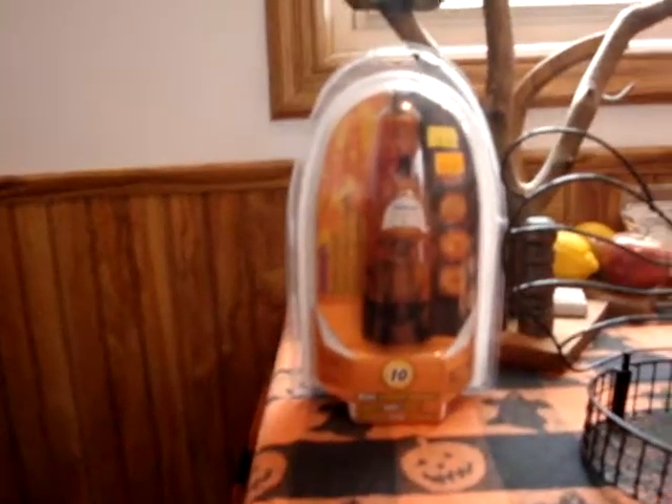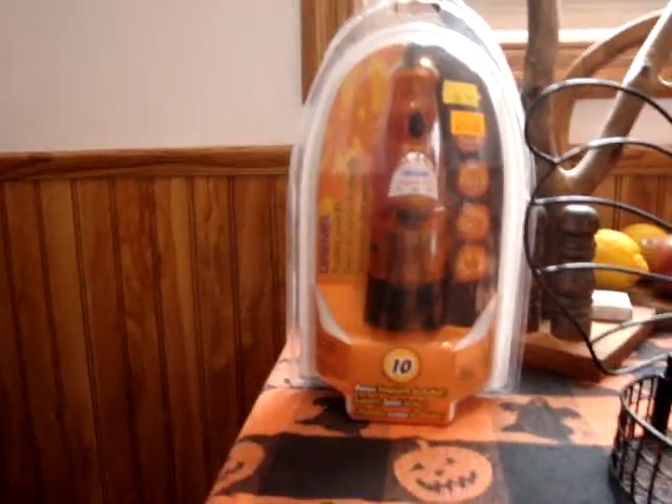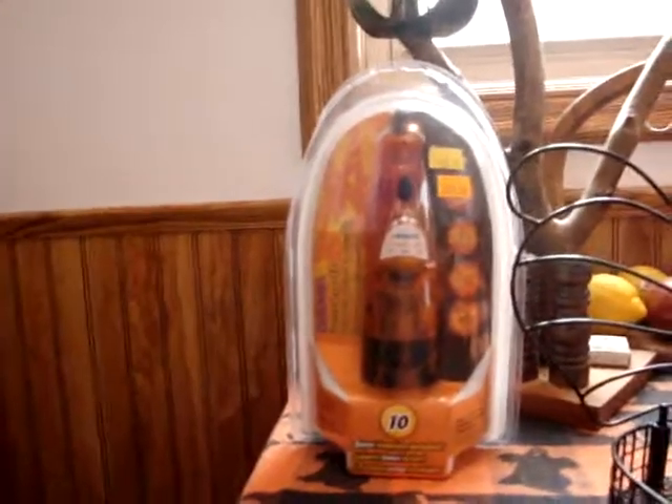And last, but not least, hoping I get to really use this this year — my Dremel pumpkin master carving tool. Yes, it's a pumpkin Dremel.